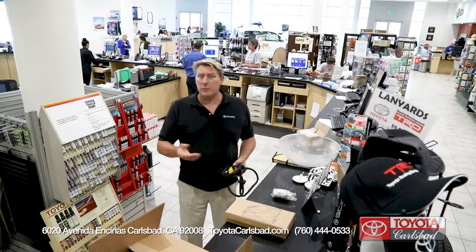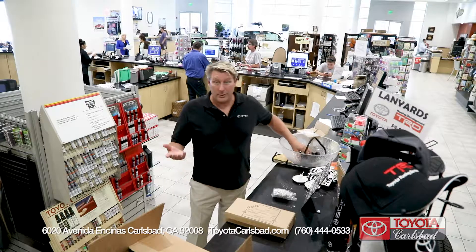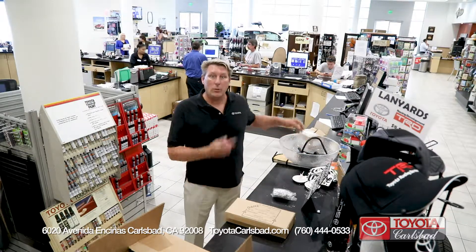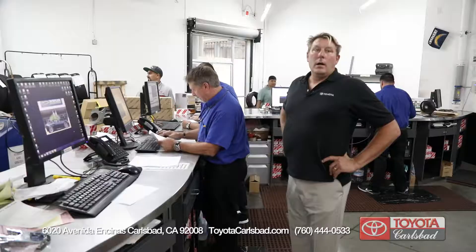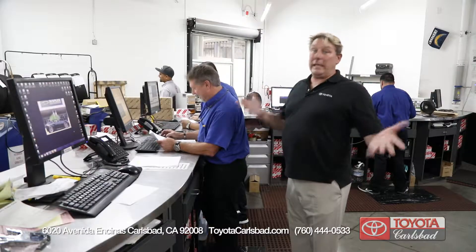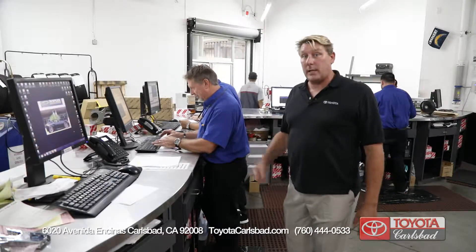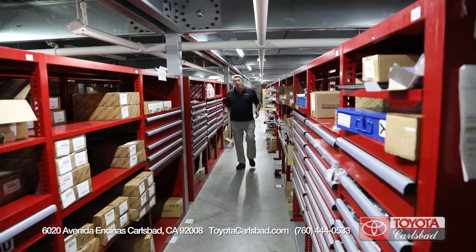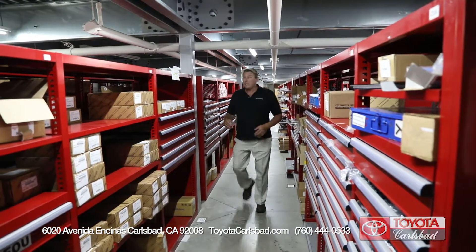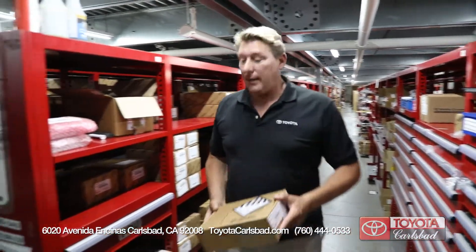Like most of us, we would not know what this part is — but the parts experts at the Toyota Carlsbad parts retail counter can find the part, fit your Toyota, and if you want to do it yourself or have a mechanic inspect the part before it goes on, they can accommodate that. At the Toyota Carlsbad parts department there are easily over 20,000 parts, and the parts experts know where to find them and get them to the technician quickly so you can get back on the road.